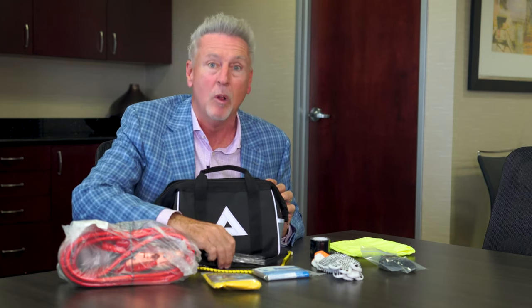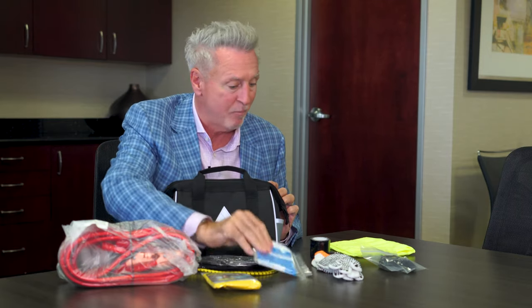The kit includes versatile stainless steel pocket tools with pliers, wire cutters, and two screwdrivers, a heat reflective emergency blanket, a flashlight, work gloves, and automotive grade hose tape.